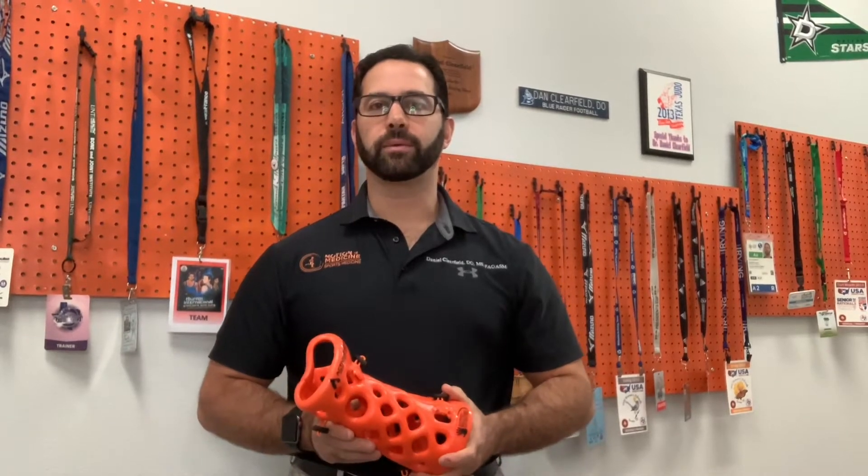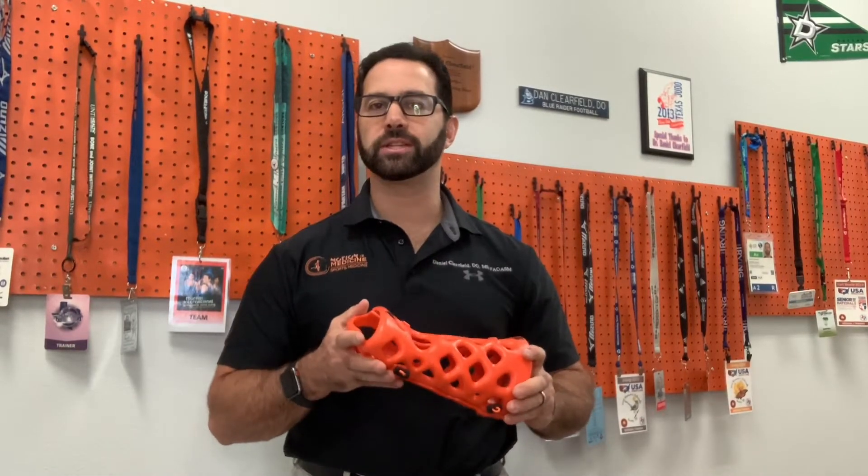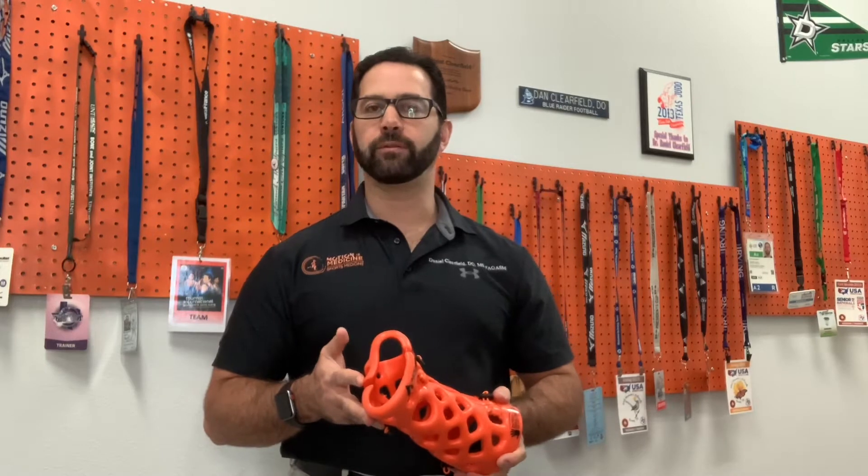Hey everyone, Dr. C here. I was able to get my custom fitted Active Armor brace for demonstration purposes for my patients. So thank you again to Fort Worth Physical Therapy for doing the scan and thank you to Active Armor for allowing us to be able to demonstrate this out of the clinic.